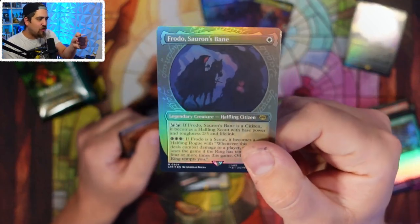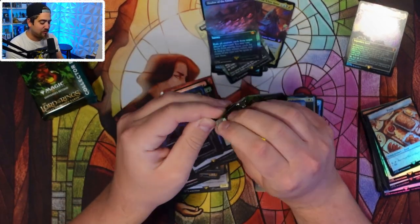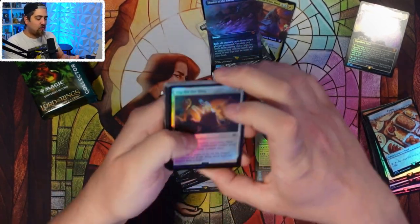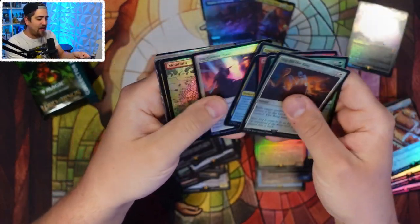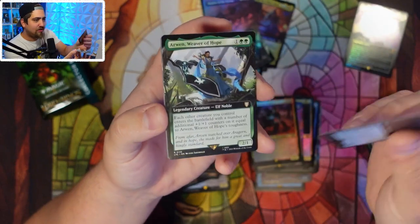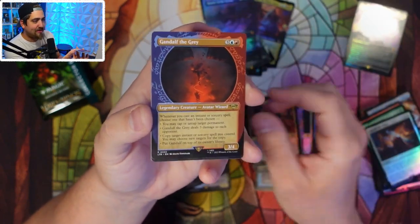Sauron the Necromancer — that's part of the full art treatment — and Frodo, Sauron's Bane. Singles prices I still think are pretty inflated. This is coming from somebody who's selling lots of singles on TCGPlayer right now. I think there will be a time where people get over the set-collecting side, but there will still be boxes to be opened.